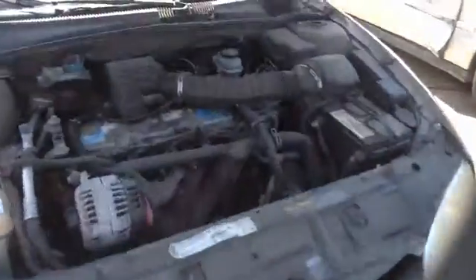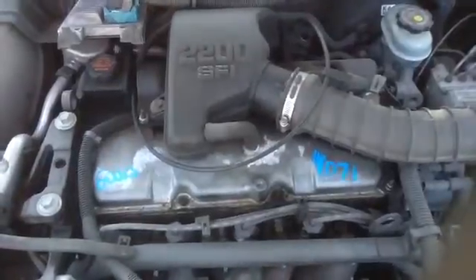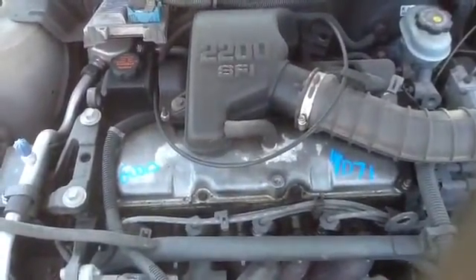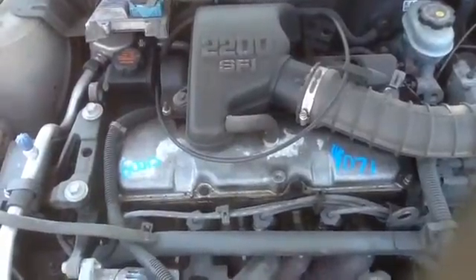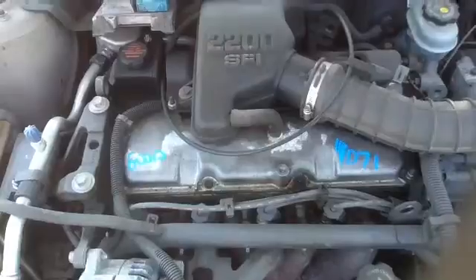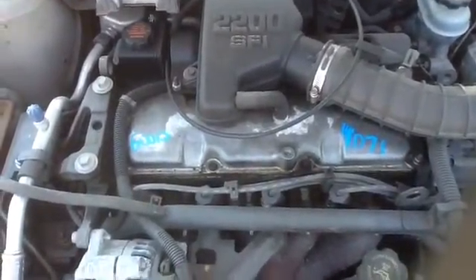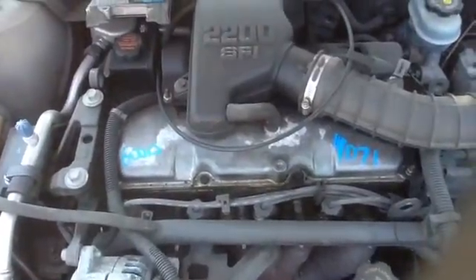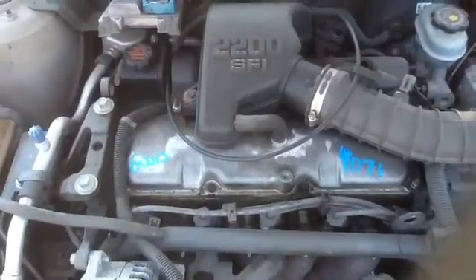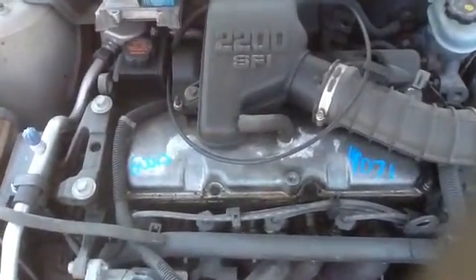And then we'll take a look at this 2.2. We're looking at the 2002 Chevrolet Cavalier, stock number 14D71 with a 2.2. Thank you.